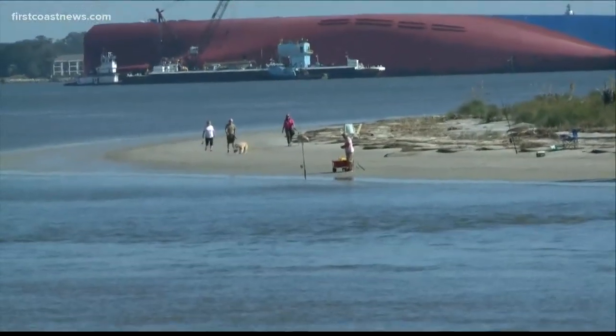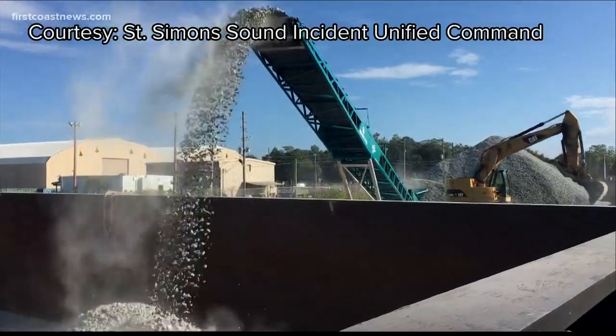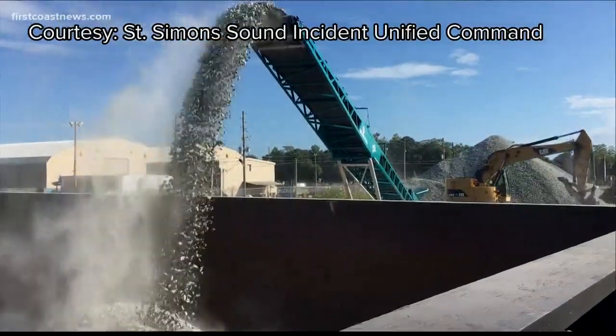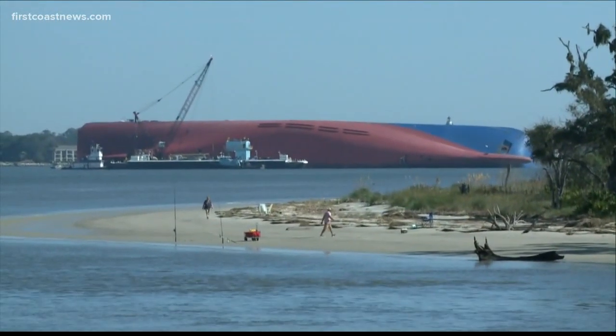We're told it's going to be strategically placed by dive teams, which is why it's going to take all week — it's a long process. Salvage teams actually have sensors over the ship and they can see in real time what the stresses are, and that's how they were alerted to the fact that this was happening.